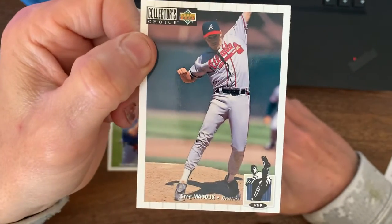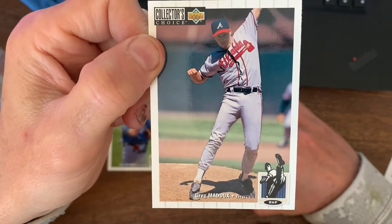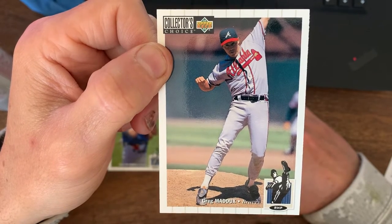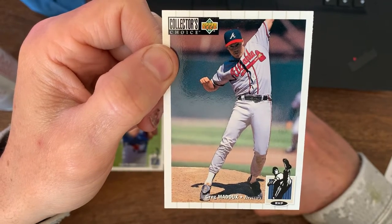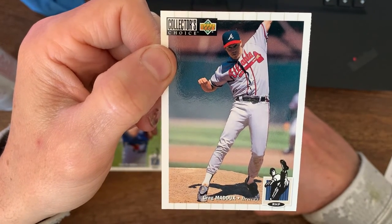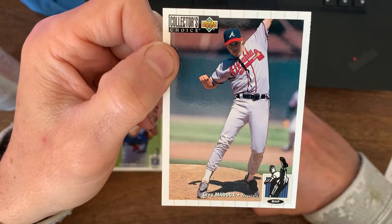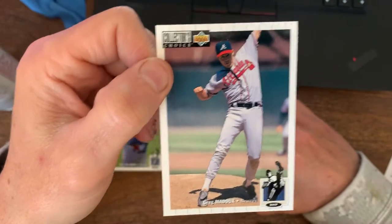The next one here is Greg Maddux. Again, it isn't so much that it's a bad play — he's reaching up to grab a ball — but it's just like, this is the picture you want to put on his card? Him awkwardly reaching up for whether somebody hit a line drive back to him or the catcher just threw it too high and he had to reach up and get it. There are a million other pictures that probably happened in that game alone that you could have used, and this is the one you chose. It doesn't look the most athletic, and he's a great pitcher, Hall of Famer. Even if he only had one game to take the photo, you figure he could do something better than this.